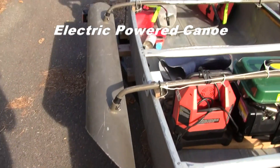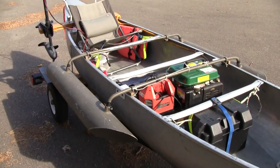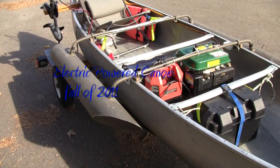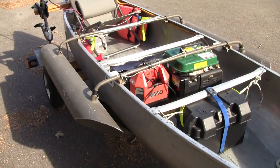Even with the pontoons that you see on either side, which I purchased on Craigslist for a hundred dollars, it's still a boat most preferable for sheltered water.